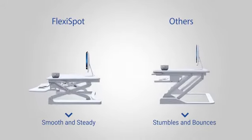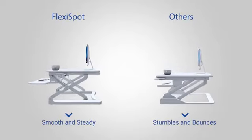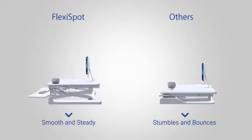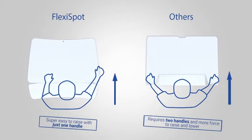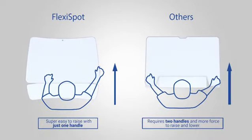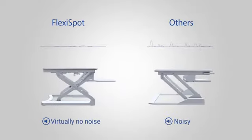FlexiSpot desk risers also offer the smoothest height adjustment experience. With other brands, you may experience some bouncing. Our unique one-handle design makes it easy to raise and lower the desk with one hand instead of two. Plus, it's super quiet, so there's no noise.